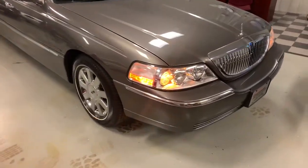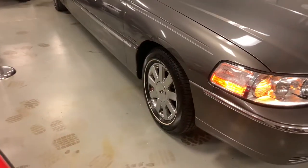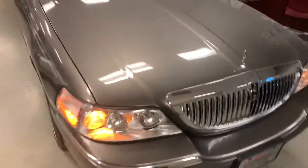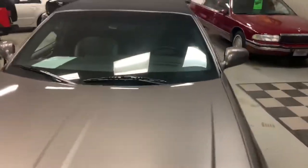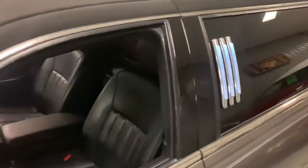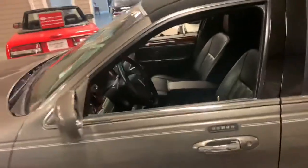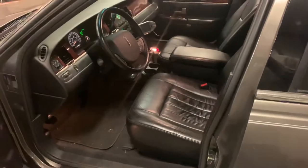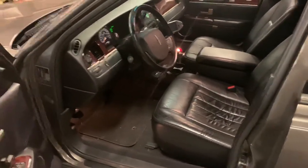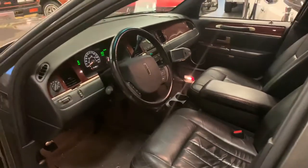It just turned 60,000 miles — we put a couple thousand miles on it over the past few years. It has factory chrome wheels, white walls, beautiful gray paint, a nice cloth roof, and LED side lights. I went ahead and cranked it up so I can show you how everything in the back works. This thing smells wonderful, nice and fresh, clean.